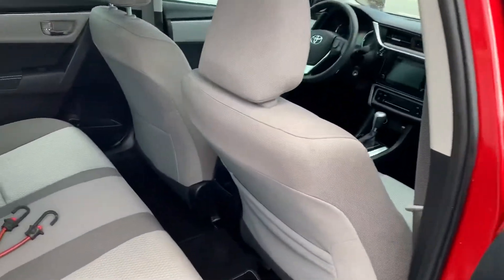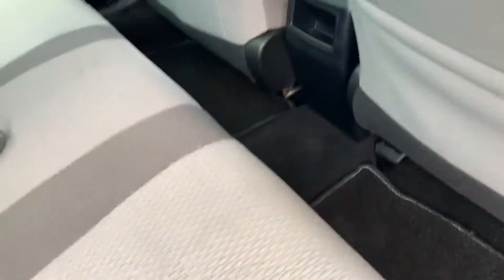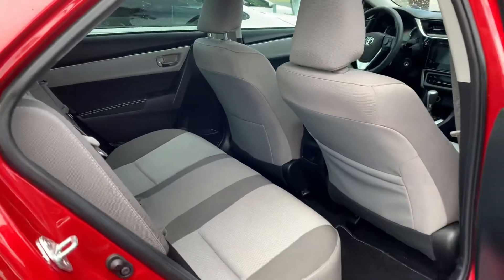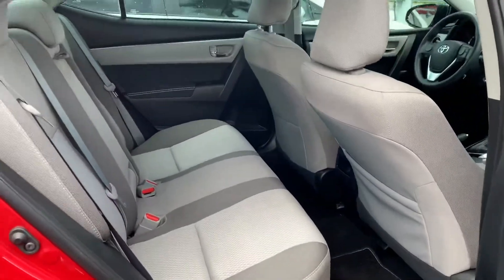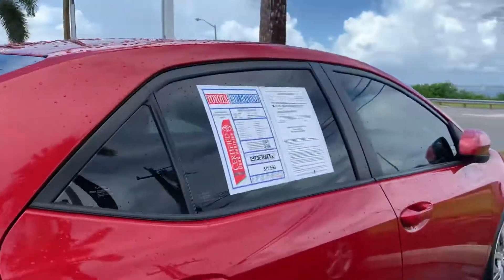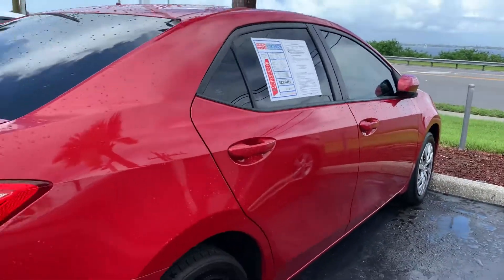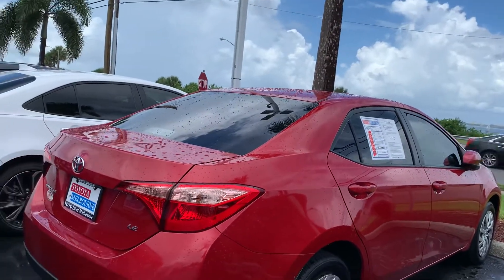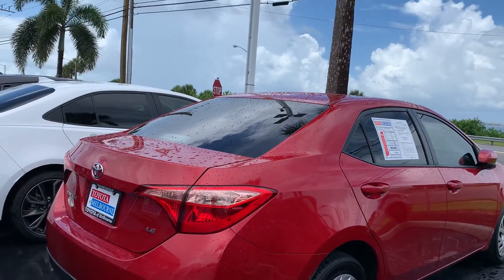All of our vehicles go through a pretty extensive inspection — basically a 160-point inspection with our Toyota certified mechanics — in order for the vehicle to be eligible for a warranty. So if you do elect to do the warranty, that'll give you a one-year, 12,000-mile bumper-to-bumper warranty and a seven-year, 100,000-mile powertrain warranty.